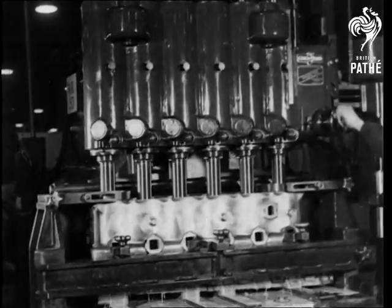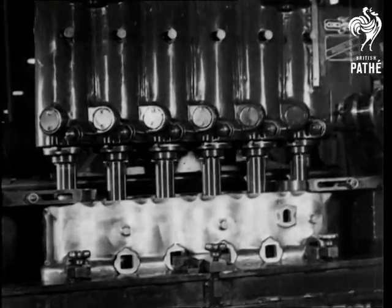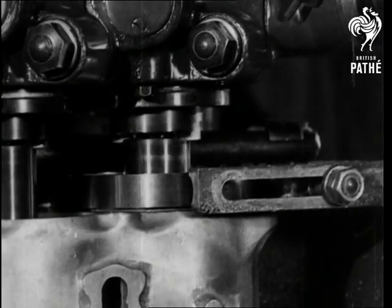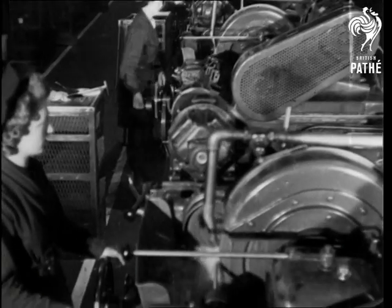Every phase of their production is a triumph of engineering. The automatic but delicate operation of turning cylinder liners is but one of the processes which go into the construction of a power unit which ultimately will be made up of over 11,000 parts.